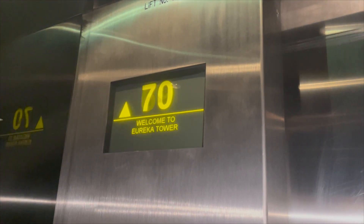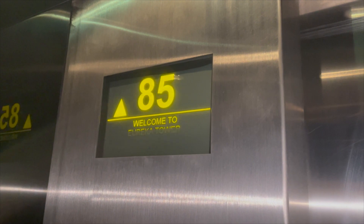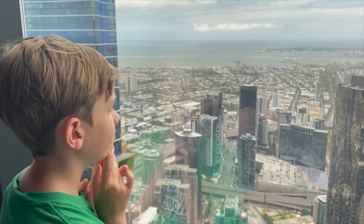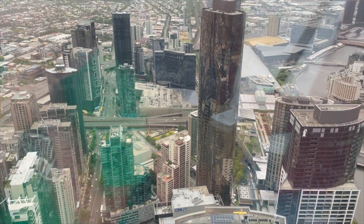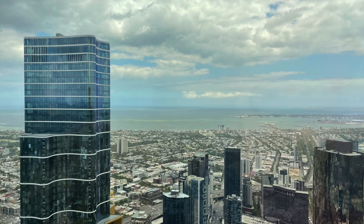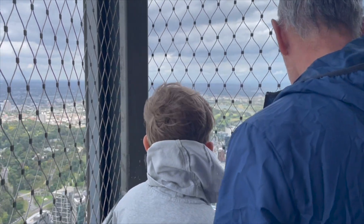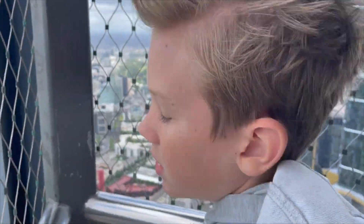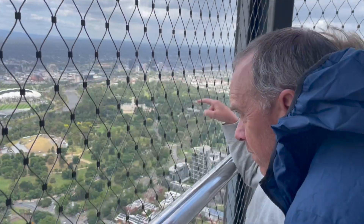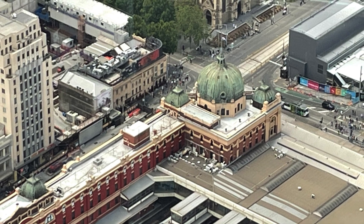We went up 88 floors so fast my ears popped. We could look down and see the whole city. It was very windy on the lookout deck. Here is Flinders Street Station from the ground, and here it is from up high.